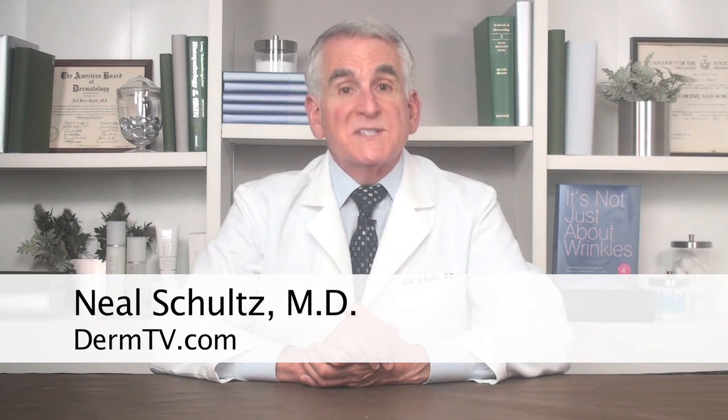Molluscum contagiosum, or molluscum as it's commonly referred to, is one of the three most common viral infections of the skin in adults. Most of you know the other two: herpes and warts. So aren't you happy now to know number three?